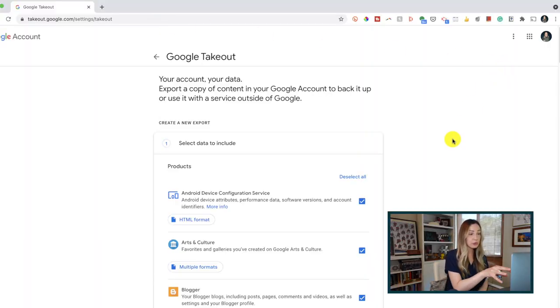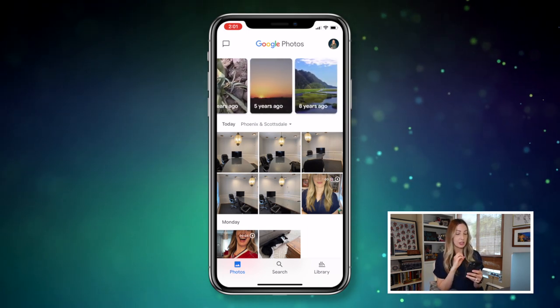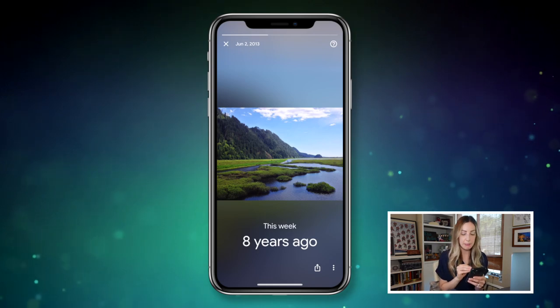Whatever backup option you choose, you can use Google Takeout to export an entire copy of your content. From takeout.google.com, once you're signed into your Google account, deselect all the options, then scroll down to the Google Photos section and toggle that on. You can even see a list of the file formats included in the export. Keep in mind: if you delete your existing photos from Google Photos, you'll free up storage, but you're going to lose all that great search functionality — no more memories popping up for certain dates, no memories with specific people or locations.